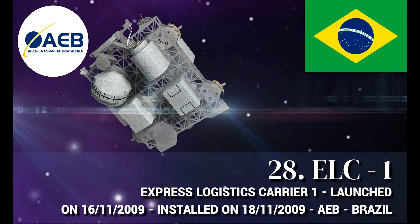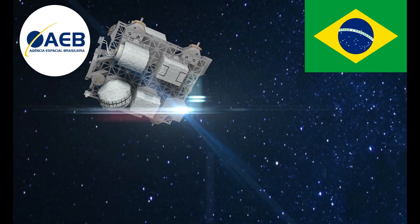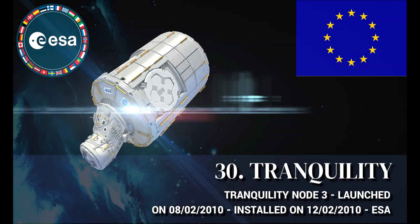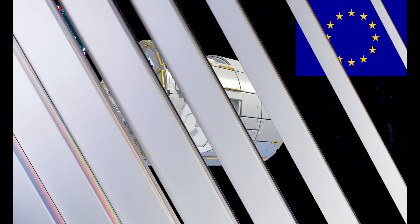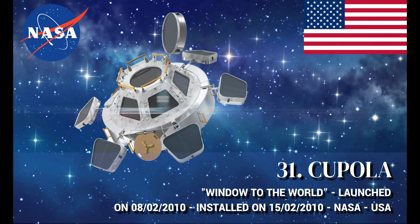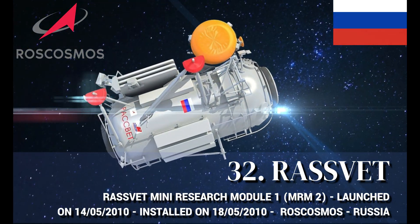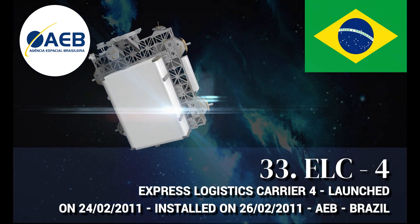Japanese Exposed Facility, manufactured by Japan. Poisk Mini Research Module 2 (MRM2), manufactured by Russia. Express Logistics Carrier 1 (ELC 1), manufactured by Brazil. Express Logistics Carrier 2 (ELC 2), manufactured by Brazil. Tranquility Node 3, manufactured by ESA — the European Space Agency. Cupola — the Window to the World — manufactured by the United States. Rassvet Mini Research Module 1 (MRM1), manufactured by Russia.